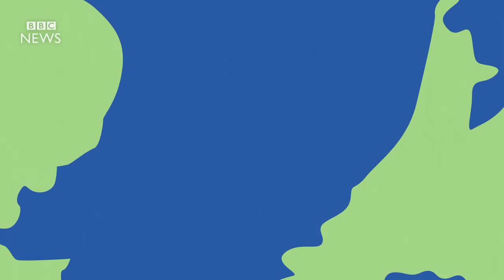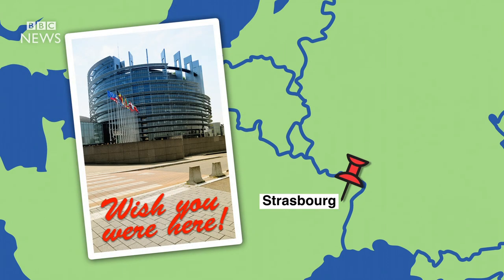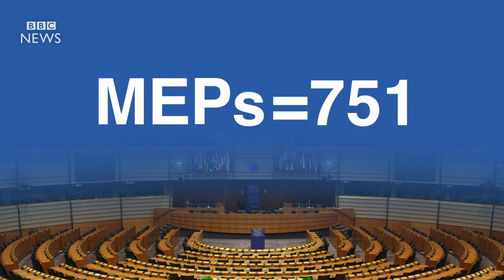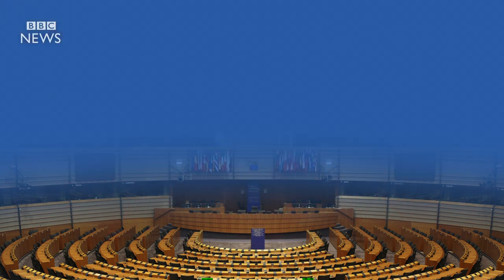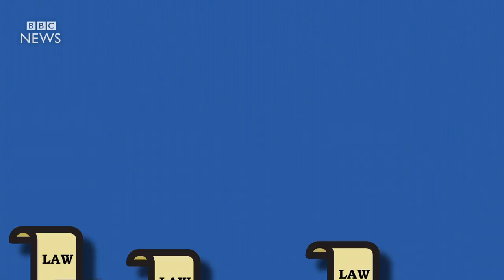Next, the European Parliament. It's based in Brussels, in this glass and steel building, but sometimes everyone goes to this glass and steel building in Strasbourg instead. Members, or MEPs, sit here. There are 751 from all over Europe.